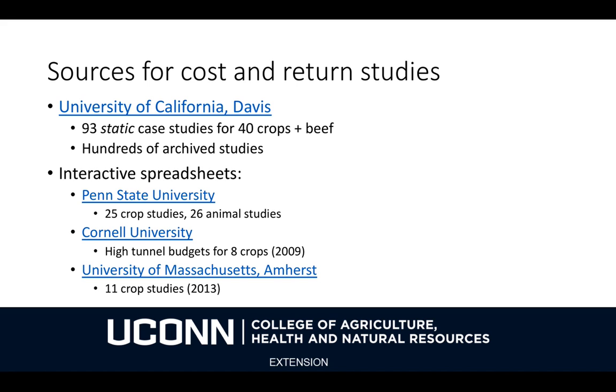There are also interactive spreadsheets provided by a number of other universities. Some of the better ones have been provided by Penn State University — they've done studies for 25 crops and 26 animals, and they seem to be continuing to update those studies. Closer to here, Cornell and UMass Amherst have put out some studies — eight from Cornell and eleven from Massachusetts — but they're a bit out of date, older than the recently updated studies from UC Davis or Penn State.